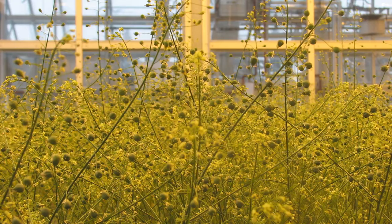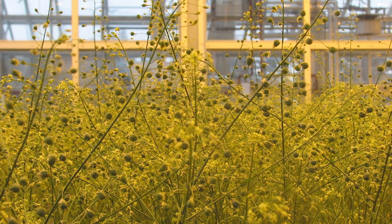Camelina, we've discovered, can handle frost down to minus 10 degrees Celsius. And in fact, Camelina is the only true winter annual oilseed crop that we know of.